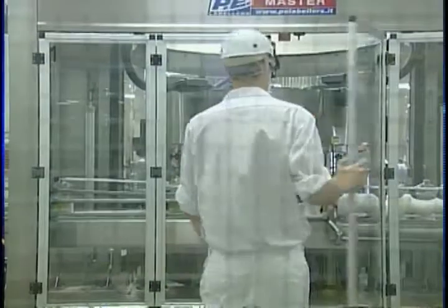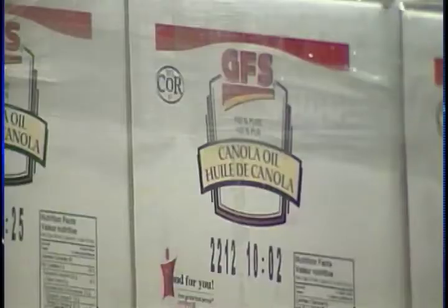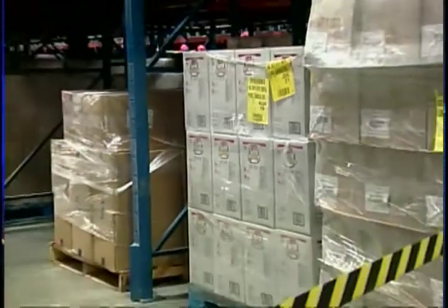The new bottling line can also handle a variety of labels and bottle shapes and sizes, something that was important to grocery stores and retailers. The company says it's all about increasing productivity while reducing their waste.